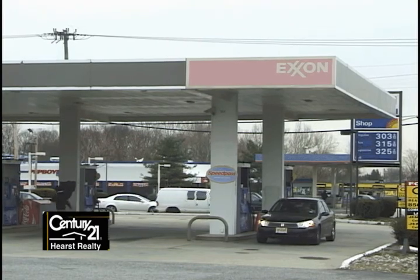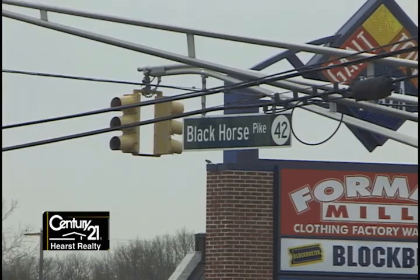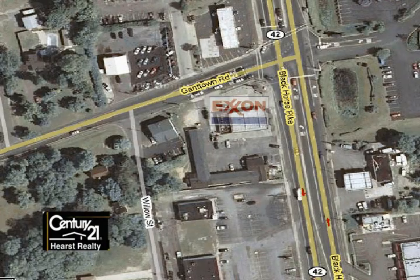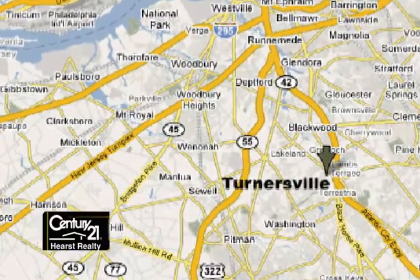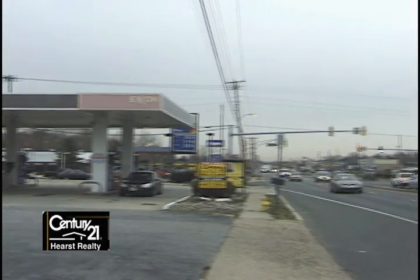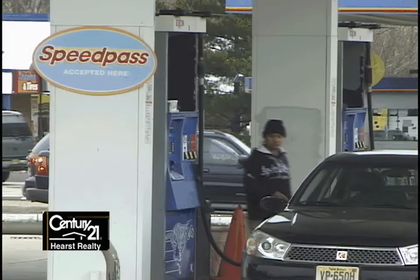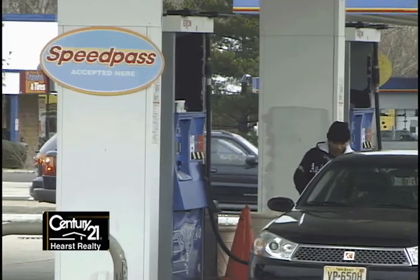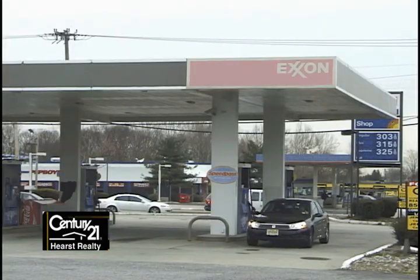We start with the Exxon Gas Station, located on busy Route 42, the Black Horse Pike. It's at the heart of South Jersey's shopping and business area. Turnersville is located just one mile off the Atlantic City Expressway. A prime corner lot with entrances on Route 42 and Gantown Road, the Exxon Station features eight pump locations, a convenience store, and a little over a quarter acre of land.